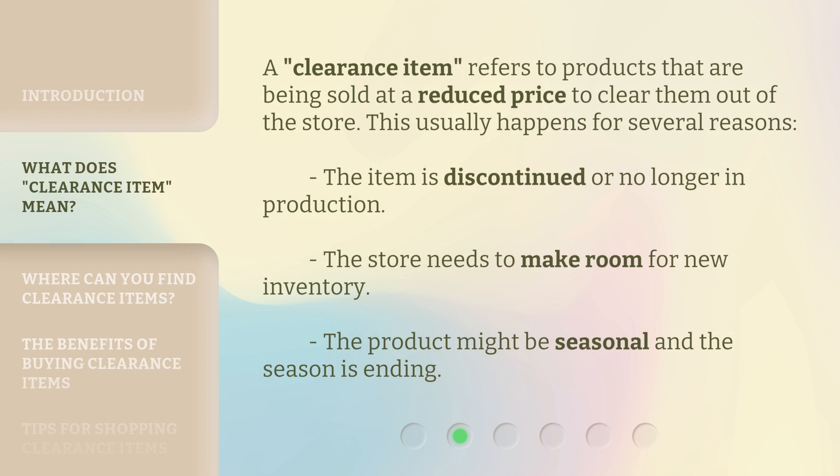A clearance item refers to products that are being sold at a reduced price to clear them out of the store. This usually happens for several reasons: the item is discontinued or no longer in production, the store needs to make room for new inventory, or the product might be seasonal and the season is ending.